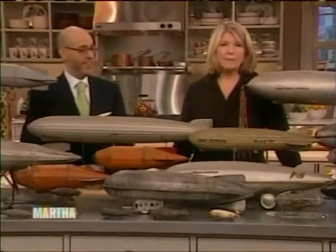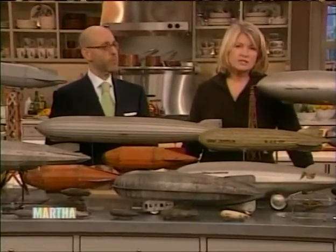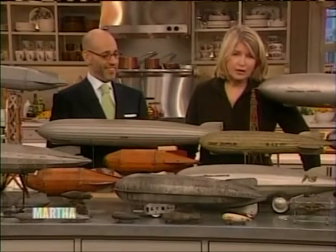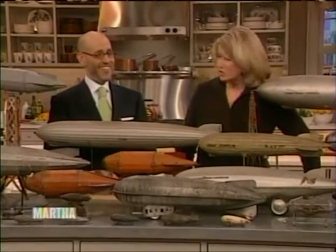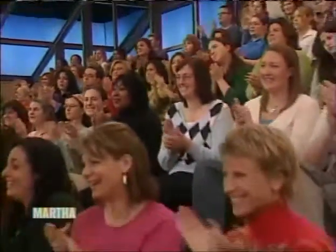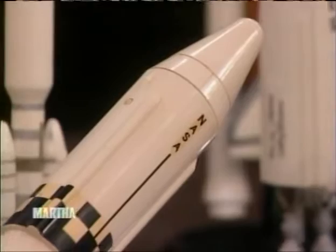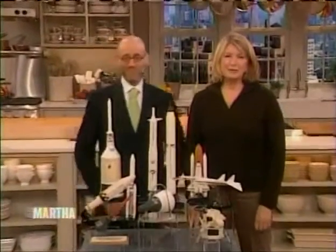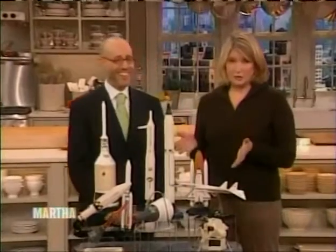When we come back, Peter's going to show us a little bit more about his fascination with flight, and we're going to get into spaceships. We're back with my friend Peter Arnell and this incredible collection of spacecraft.